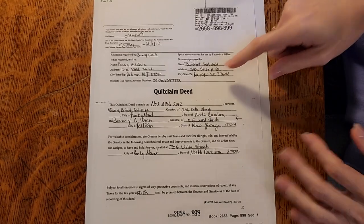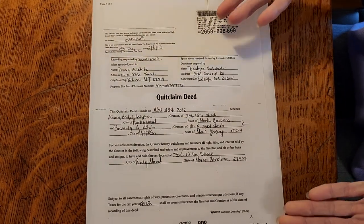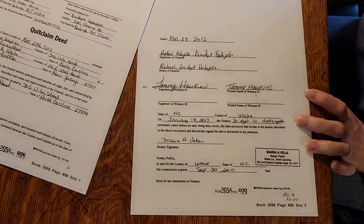Here's a cool one — it says 'Quitclaim Deed.' We still got 'deed,' we still got our stamps, our name. They clearly just printed this out online and filled it out. You can totally do that — it's still legal because it has all the signatures and the book and page number.